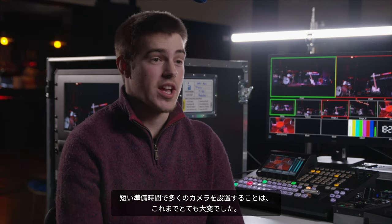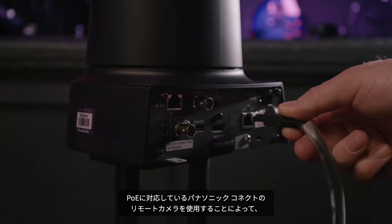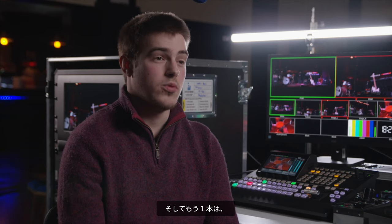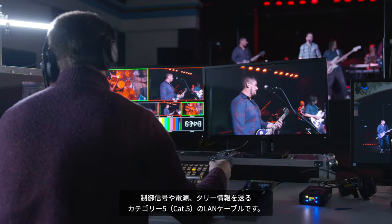Setting up so many cameras in such a short amount of time can be a real challenge. Using Panasonic PTZ cameras with POE capability means we only have to run two cables to each camera: one SDI cable for video, and one CAT5 cable which carries all of our data, power and tally information.